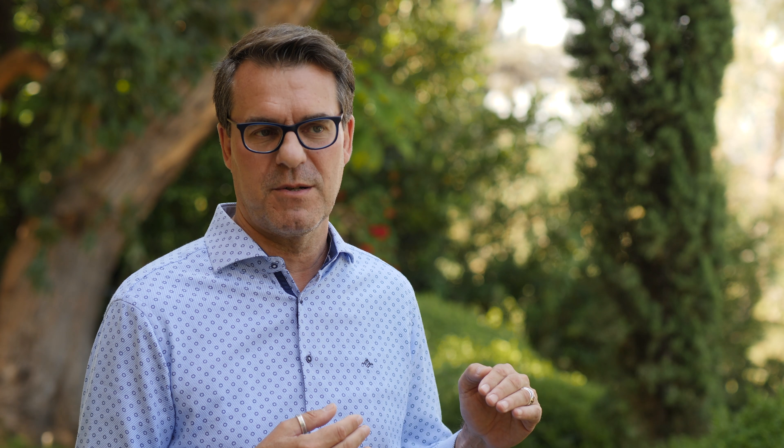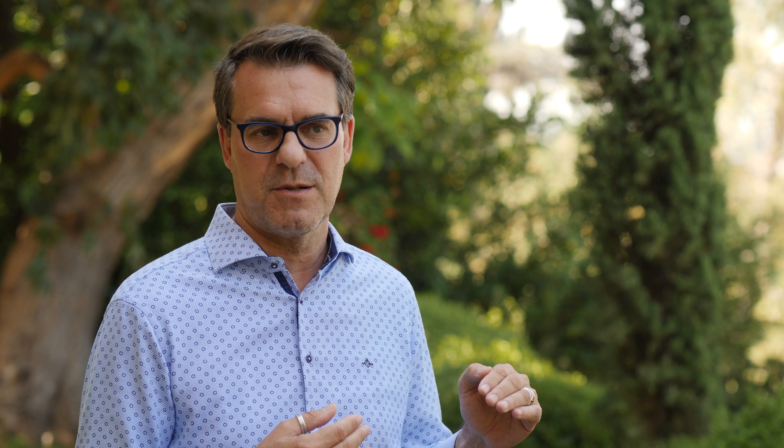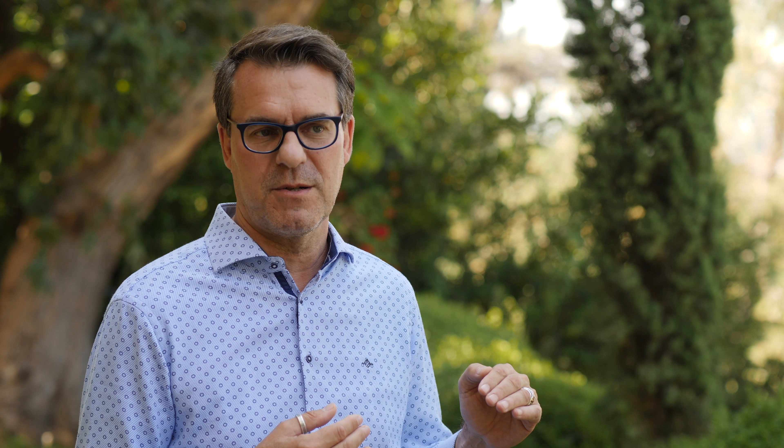I'm going to be honest — I'm not a spring chicken anymore, not quite as stable. The other thing I love to do is drink maybe five cups of coffee before a wedding, so I'm pretty amped up. The dual stabilization really helps me shoot at a lower shutter speed, which means I can keep the ISO down a stop or two, have less noise in my images, and still capture great photos.